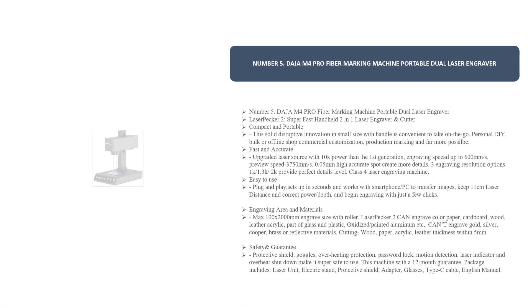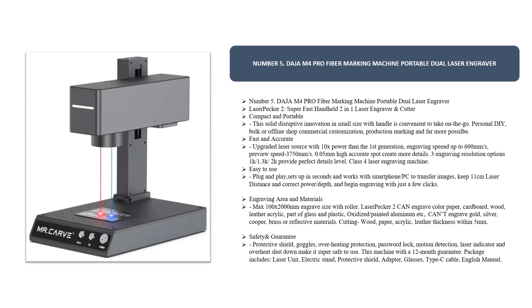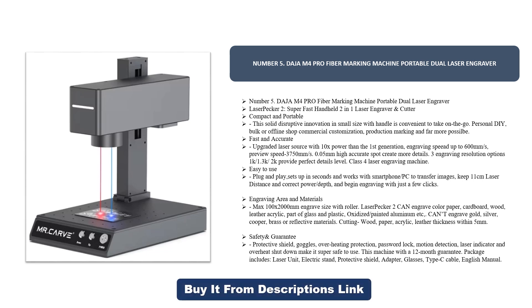Number five: the Deja M4 Pro fiber marking machine — a portable dual laser engraver, the LaserPecker 2. This super fast, handheld two-in-one laser engraver and cutter is compact and portable, a solid disruptive innovation in small size with a handle, convenient to take on the go for personal DIY, bulk, or offline shop commercial customization, production marking, and far more.